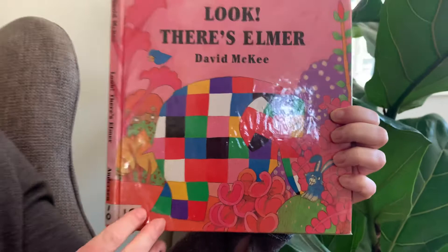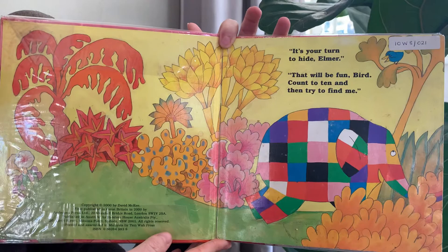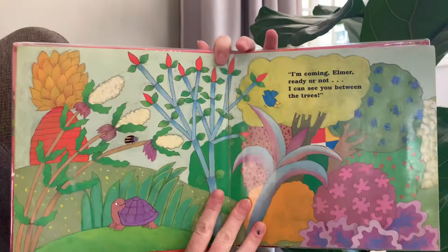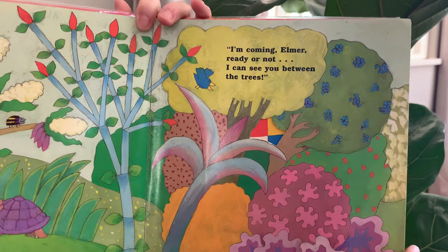This book, you need to do a little bit of searching in this story, so you have to help me. It's a little bit of a hide and seek story. Look, there's Elmer! It's your turn to hide, Elmer, said Bird. Oh, that will be fun, Bird — count to ten and then try to find me. Off Elmer goes. I'm coming, Elmer, ready or not!